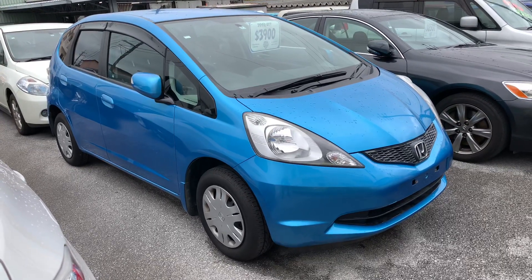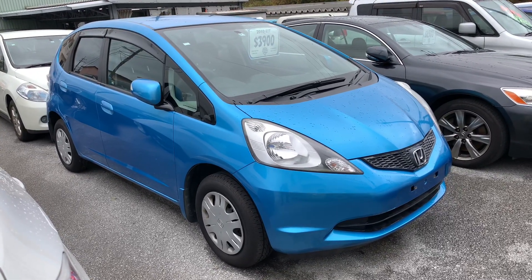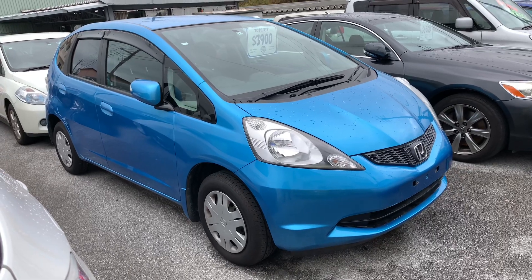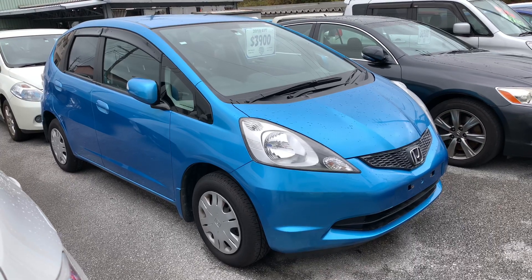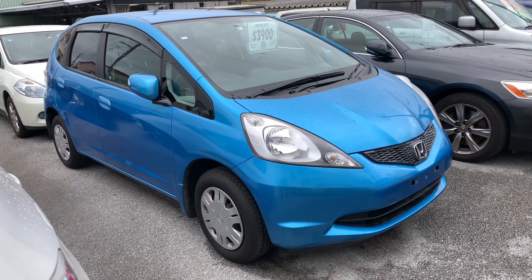Hello everyone from Painless Motors. Today I want to show you this 2010 Honda Fit. The sticker price on this car is $3,900. That includes a two-year JCI, current year road tax, and one-year bumper-to-bumper warranty.